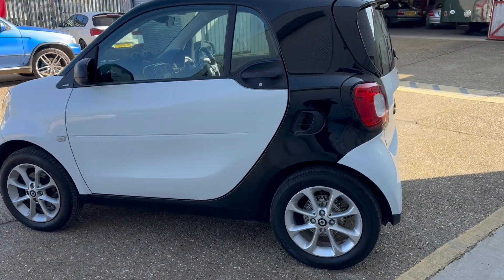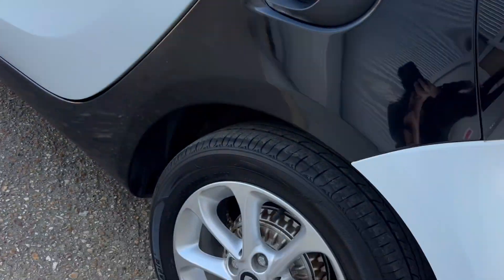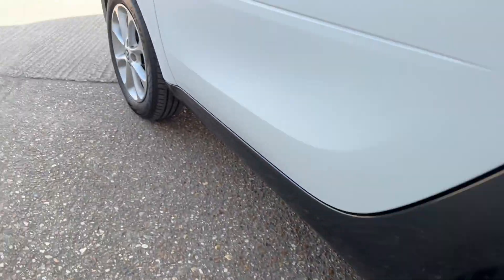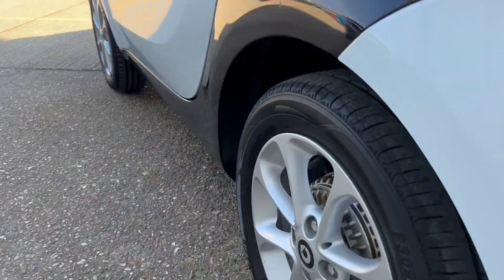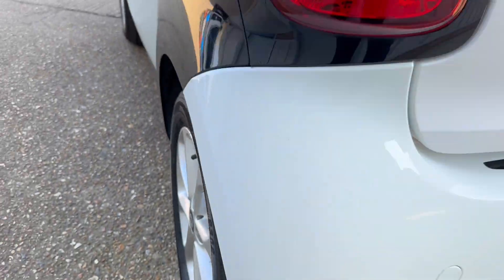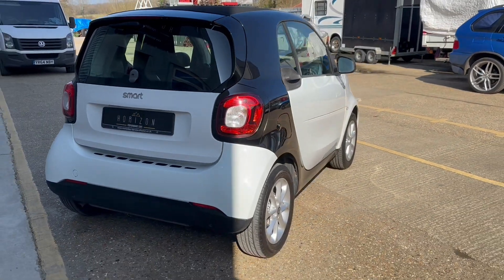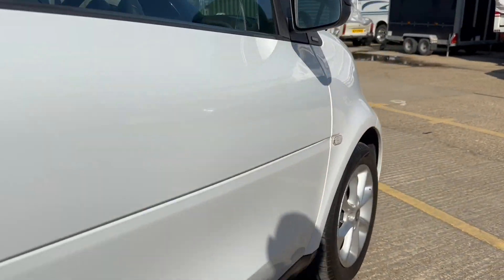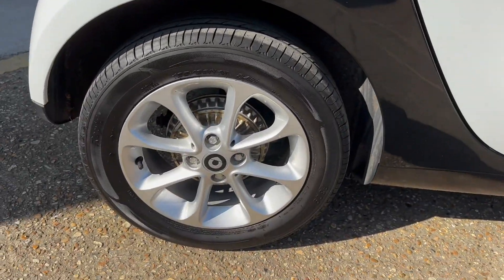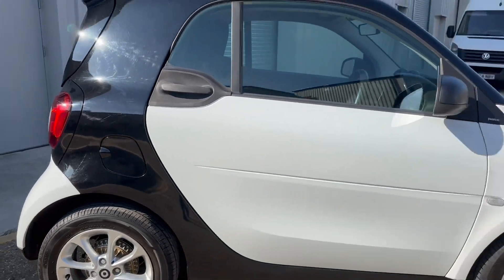So just walking around the car now so that you can see the condition for yourself. As we've already said the car is in very nice condition, but of course it is a used vehicle and therefore if you look really carefully you can expect to find the odd minor blemish or age-related mark which sadly just cannot be avoided. That being said it is in excellent condition and we do believe that you'll be very happy with it once you've seen it.